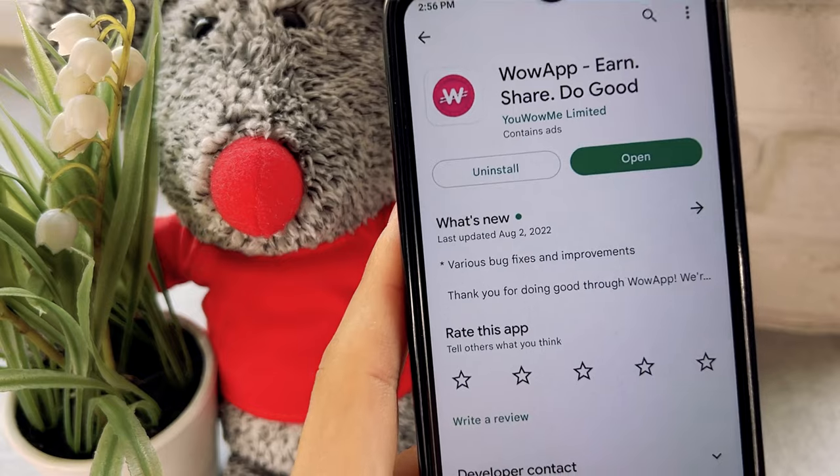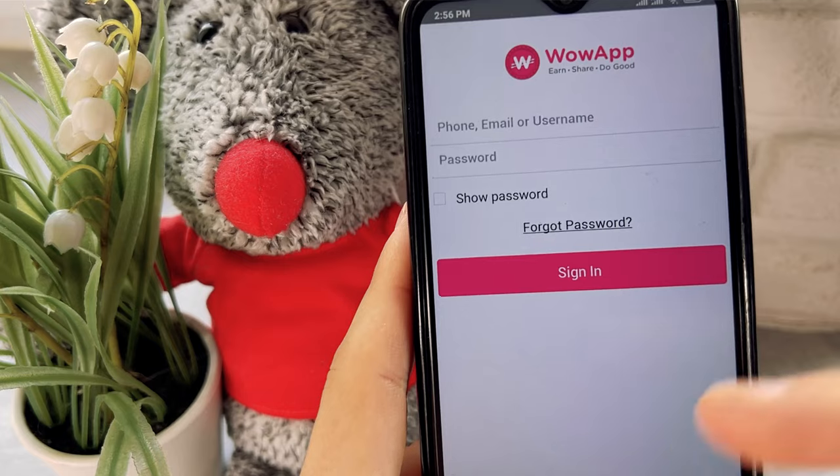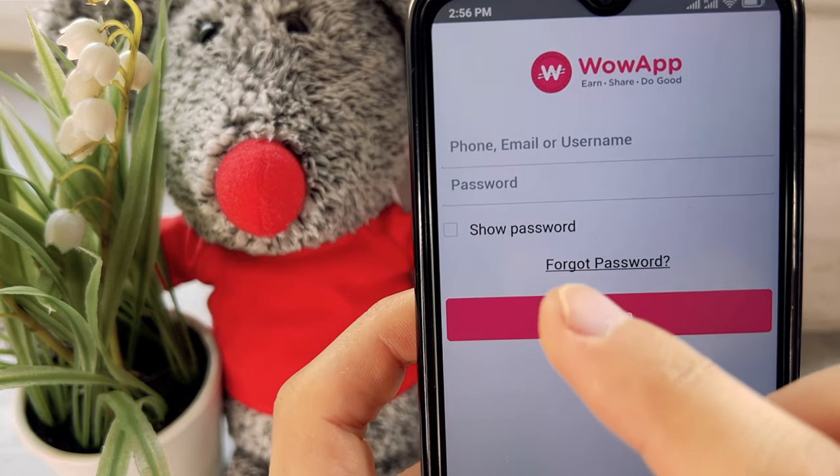In this application there are more than 10 ways to earn money, but I'll show you only the most profitable ways that can help you make money instantly and withdraw them today. First, you need to register here.